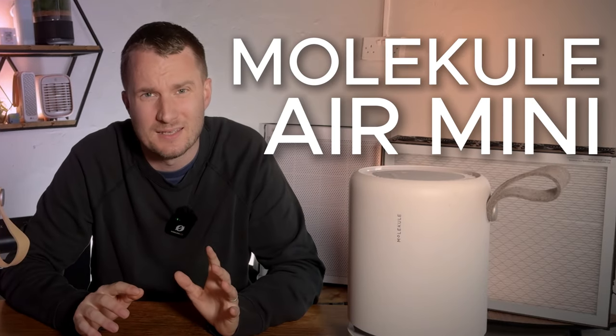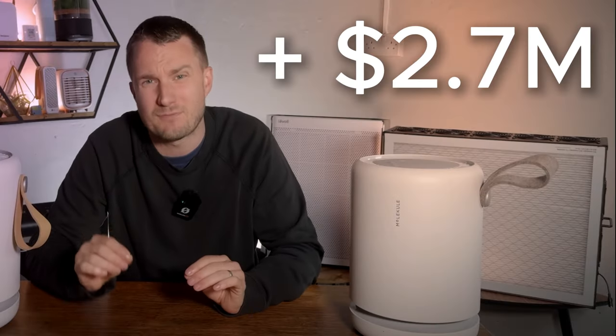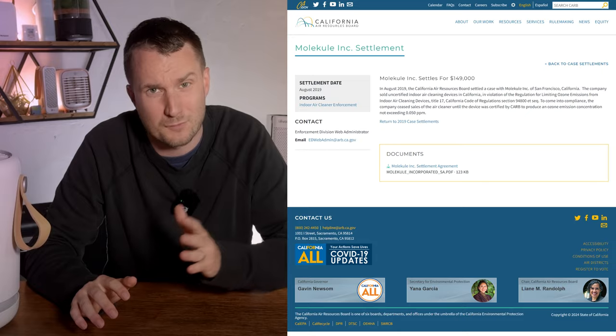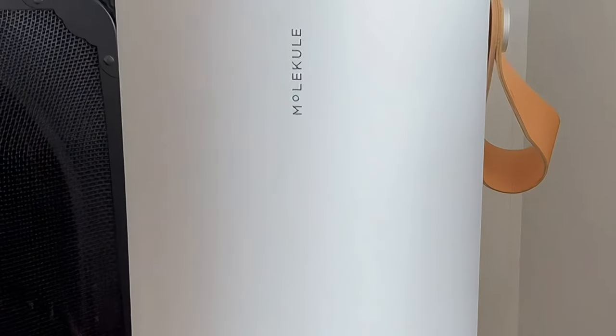Back in 2022 I reviewed the Molecule Air Mini and at the time I had to agree with Consumer Reports and Wirecutter in saying that this device didn't live up to the hype. Since then Molecule has been forced to pay out $2.7 million in a class action lawsuit, paid a fine of $190,000 to the Californian Air Resource Board, and were forced to retract many of their advertising claims. So why am I reviewing the Molecule Air Mini Plus?